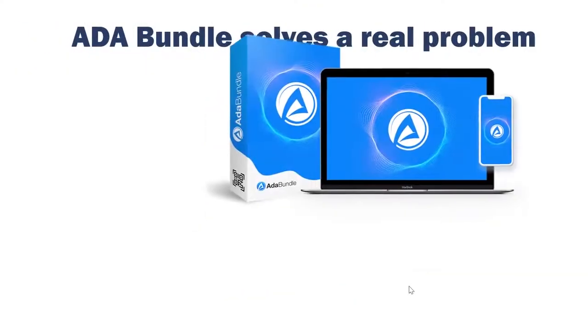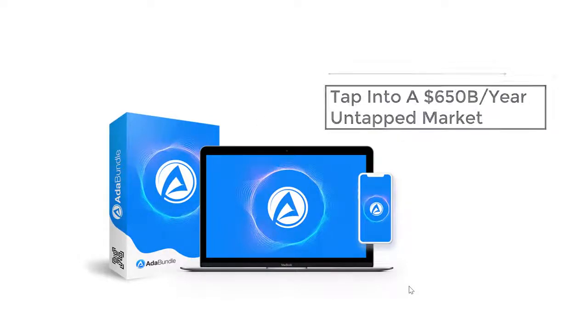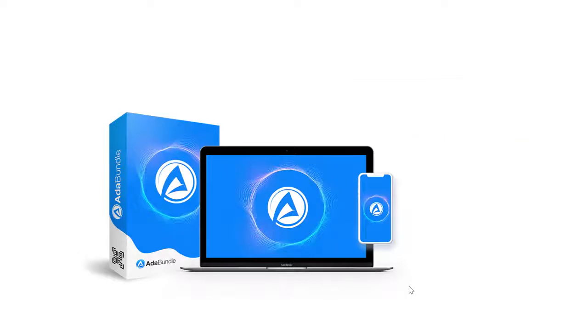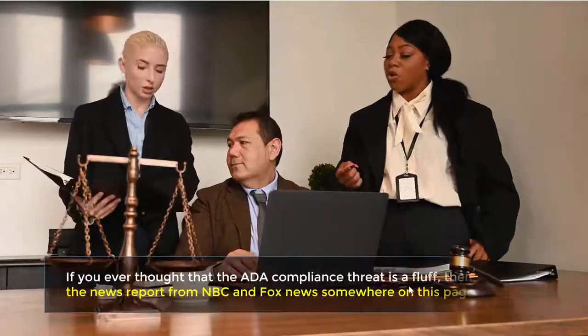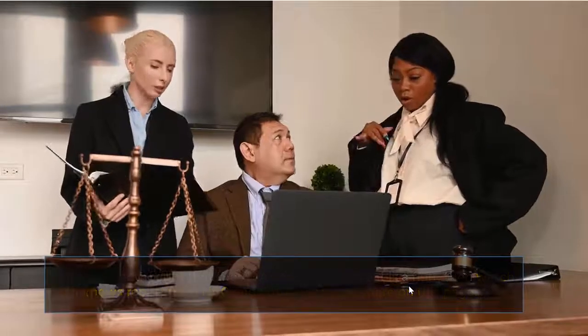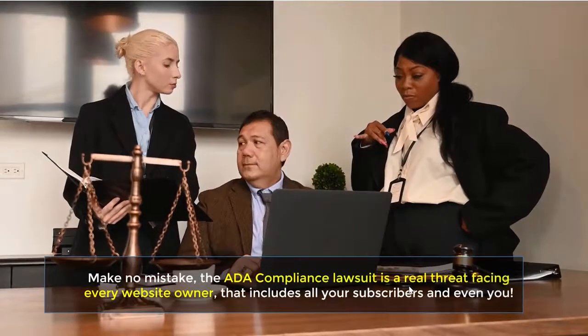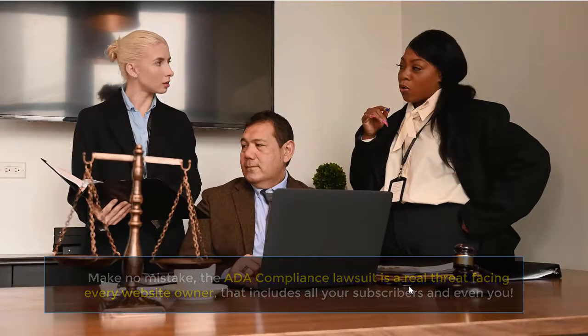ADA Bundle solves a real problem for your subscribers. It helps them avoid imminent lawsuits, rank higher on search engines, and helps them tap into a $650 billion a year untapped market. The simplicity with which it does it is absolutely amazing. If you ever thought that the ADA compliance threat is a fluff, then watch the news report from NBC and Fox News somewhere on this page. Make no mistake, the ADA compliance lawsuit is a real threat facing every website owner, including all your subscribers and even you.